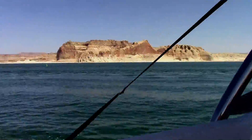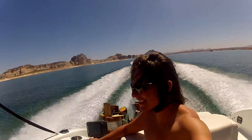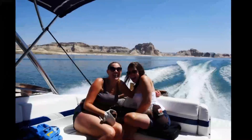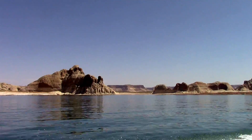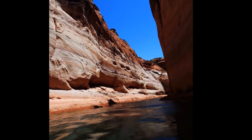Lake Powell is spread out. It covers a surface area of over 161 thousand acres or 65 thousand hectares, and its maximum depth is over 580 feet or 178 meters, with hundreds of canyons and caverns to explore.